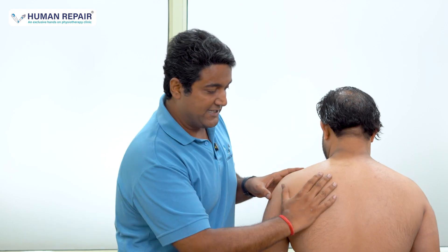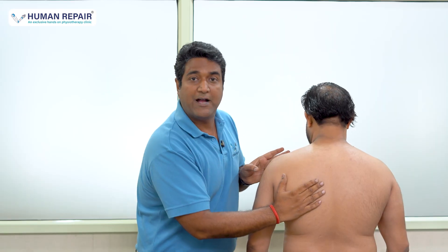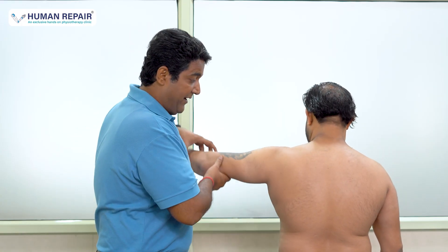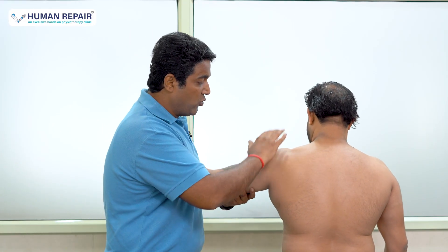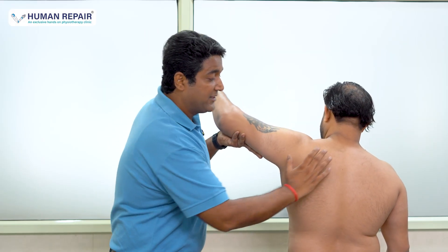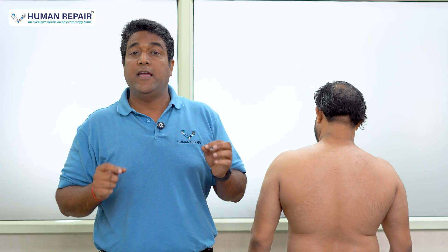The scapula, lying right here at the back of your shoulder, is the foundation for any shoulder movement. When someone has to take the arm up, the scapula should move in a coordinated way. But when the scapula doesn't move correctly, that is when the injury, the pain, and the discomfort start in the shoulder.